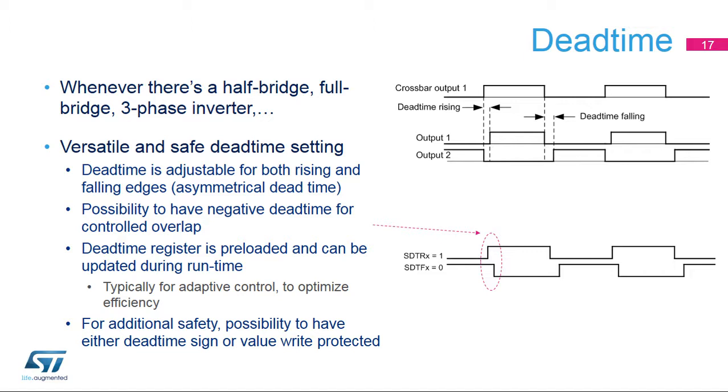A dead time can be inserted after the crossbar to generate quasi-complementary signals on the two outputs of a single reference PWM. This allows safe driving of all topologies based on half bridges, including full bridges and three-phase inverters, by inserting a dead time during which the two power switches are turned off, avoiding any problem of cross-conduction and shoot-through. The dead time value can be individually adjusted for both the rising and falling edges asymmetrically to handle any kind of driver or propagation delay. For very specific cases, it is even possible to program a negative dead time and have some controlled outputs overlap. The dead time registers are preloaded so that timings can be adapted in real time without any risk of spurious transitions, typically used for adaptive control to optimize converter efficiency.